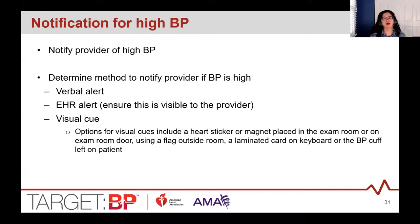When a blood pressure is considered high — whether using 130/80 or 140/90 as your target — make sure there's a system in place for notifying the provider. You can notify verbally, or some EHRs highlight high readings in red, but ensure the provider sees it before seeing the patient. Some sites use a colored card on the keyboard, a magnet on the door frame — like a heart-shaped magnet — or a post-it note outside the exam room as a trigger to signal that the patient's blood pressure was high.